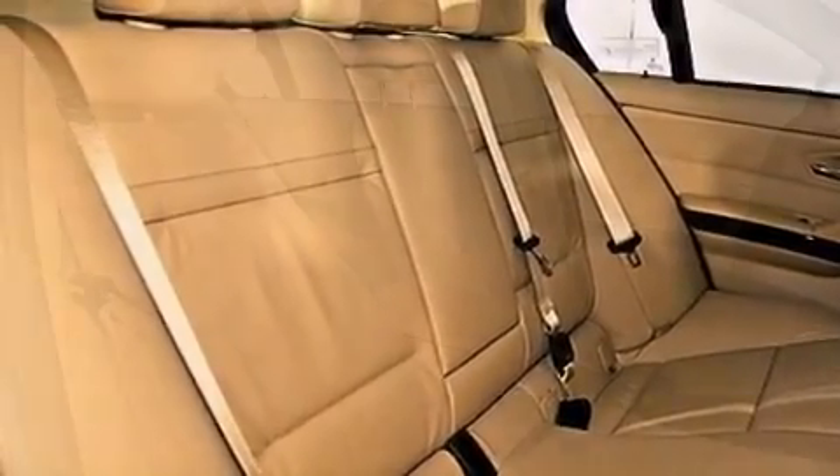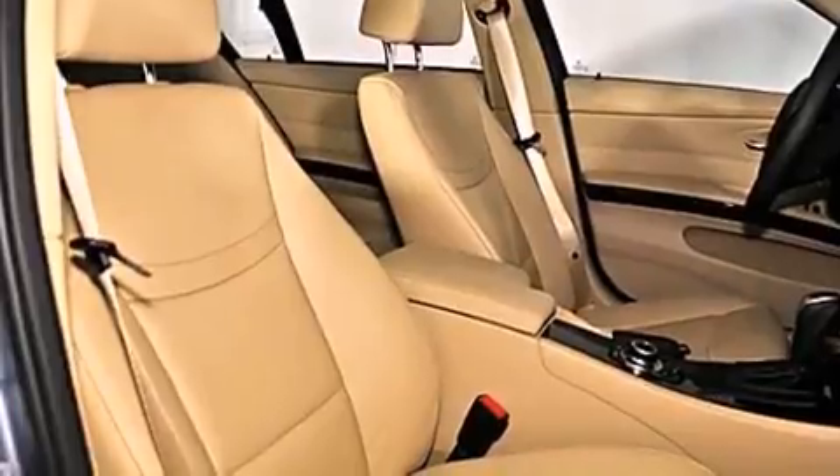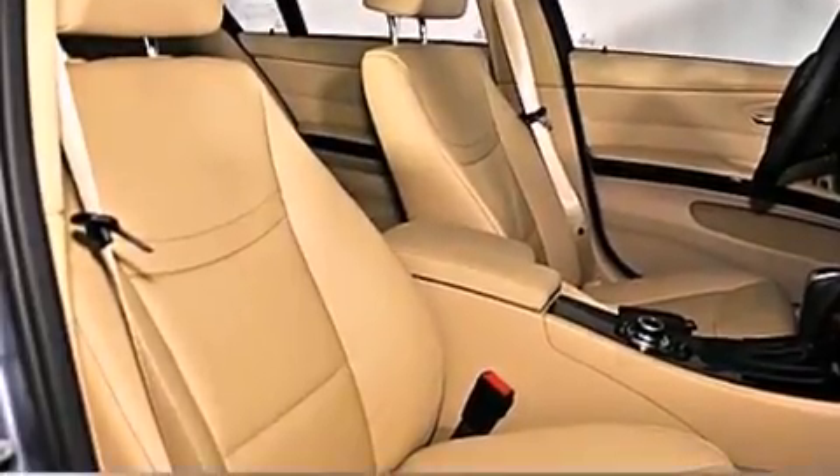A leather-wrapped steering wheel, a passenger side vanity mirror, front fog lights, a traction control system, dual power seats, and cruise control.